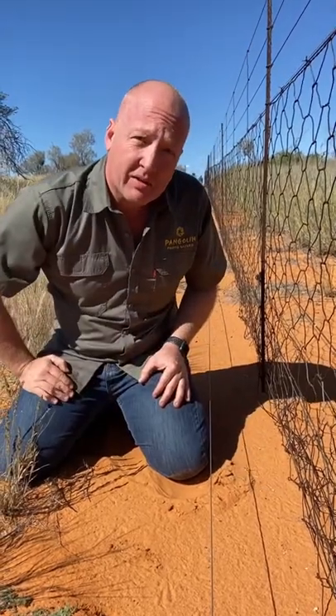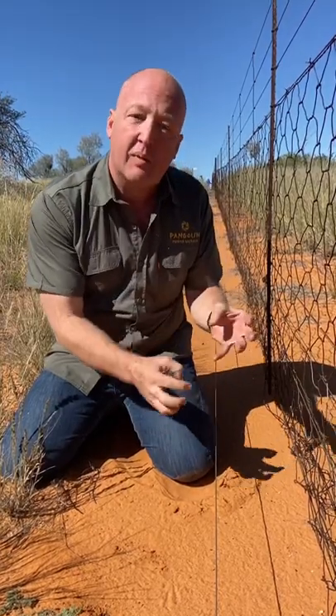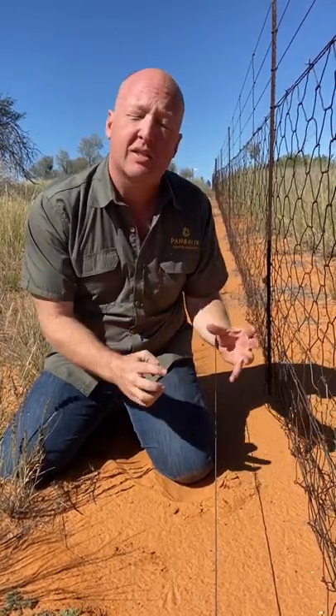It's estimated about a thousand pangolins die on these fences every year. So what we're trying to do is make these more pangolin friendly, and we're here to engage with the farmers and the fence installers to do so.